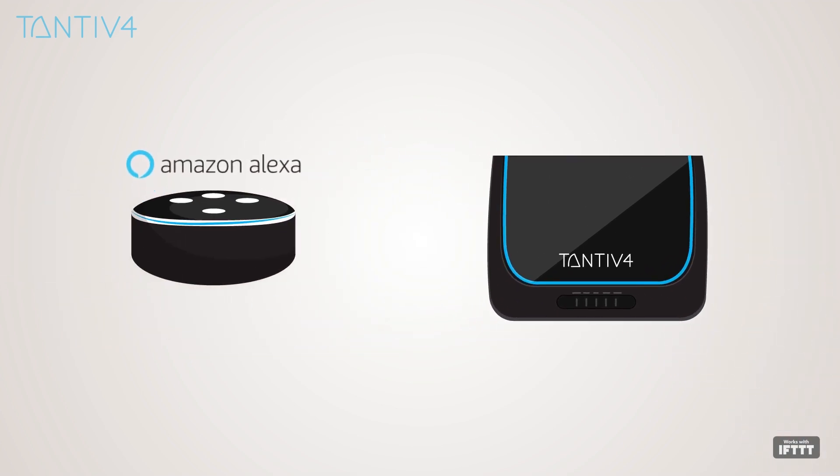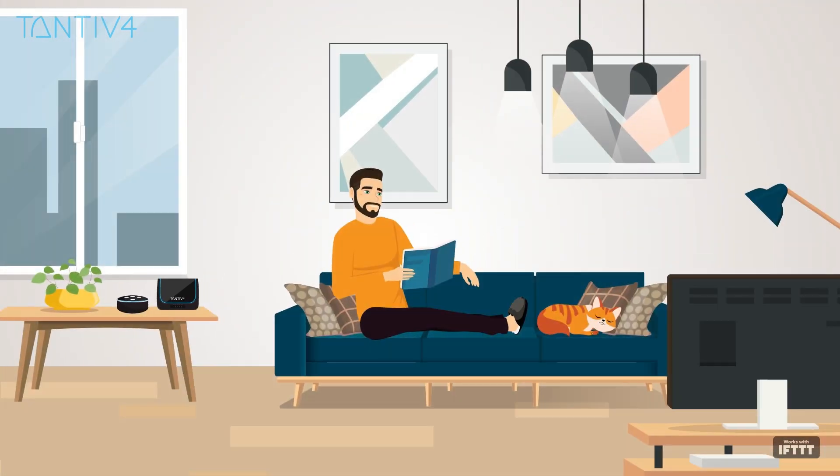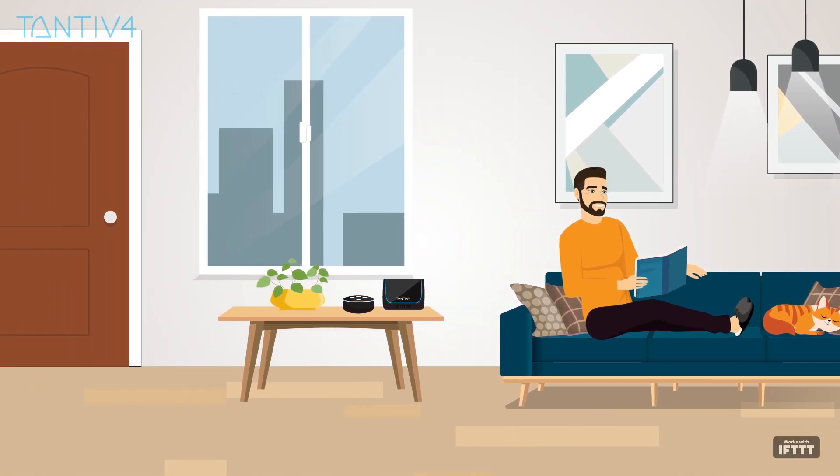Amazon Alexa seamlessly integrates with Tantive 4's home controller, allowing you to use voice commands for performing various tasks. For example: "Alexa, ask home controller to lock my front door."